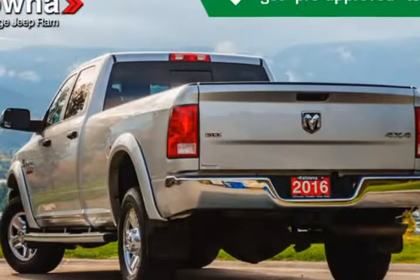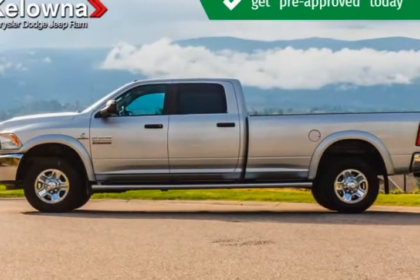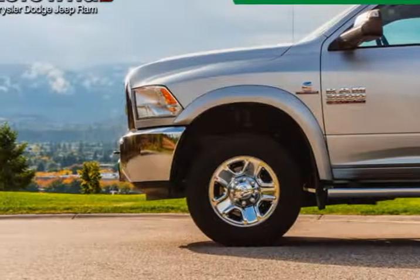We pride ourselves on providing excellent customer service. Please don't hesitate to give us a call. Visit us at KelownaJeepRam.com.